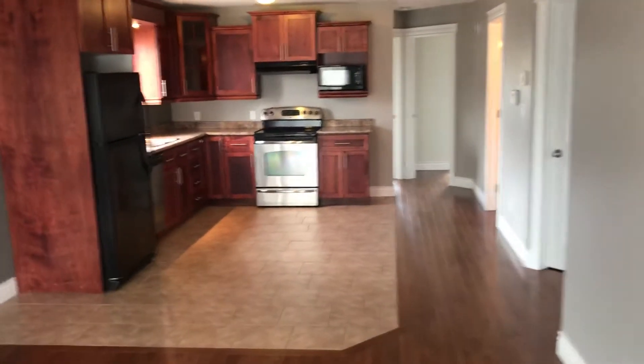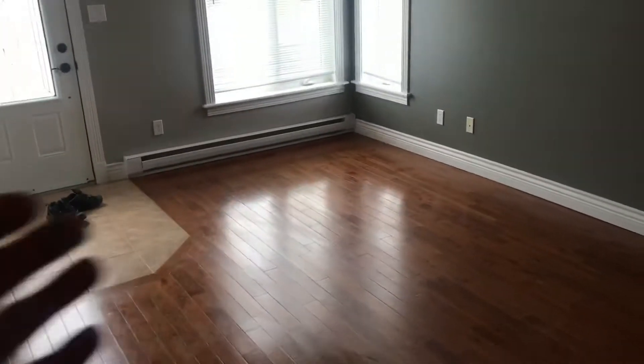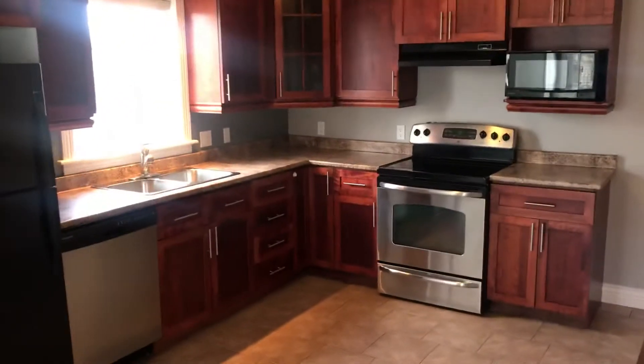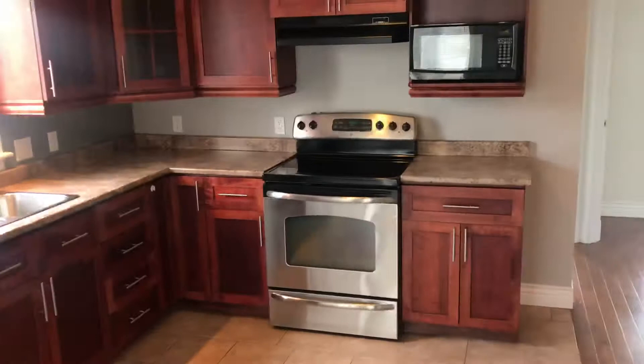Coming into 898 Melanson, you'll notice the main level is very spacious and open. As we walk from the living area that features hardwood flooring — there's hardwood flooring throughout the main level — we walk into this very spacious open kitchen.